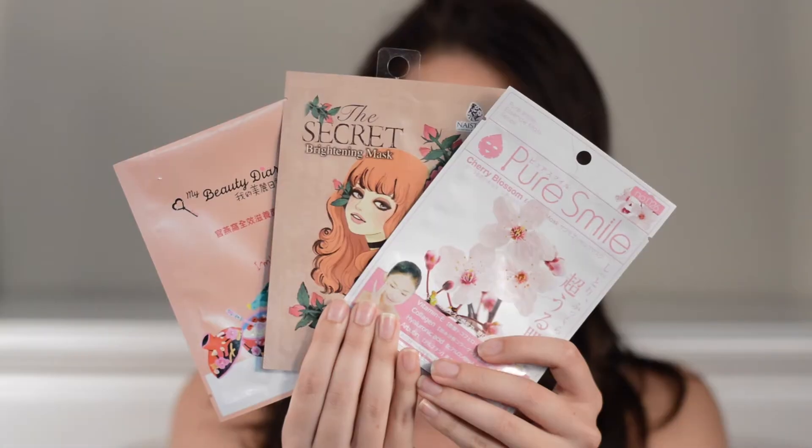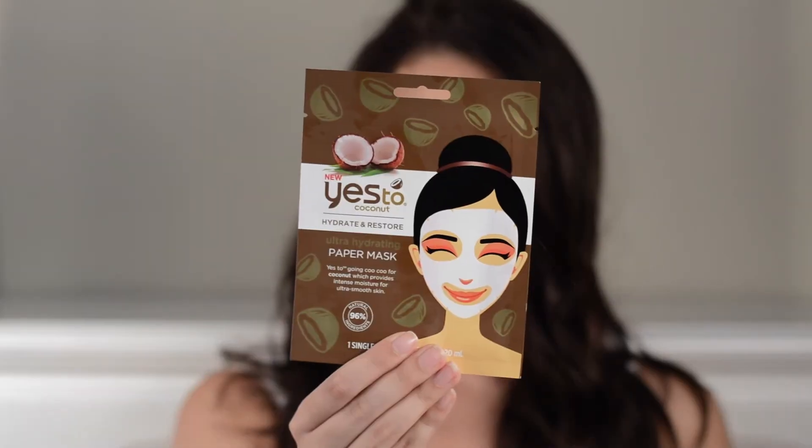Those are all the masks I have today. Just to recap quickly: the hyaluronic acid one was my favorite, three of them were okay but I'll probably not repurchase, and the Yes to Coconut one I will never buy again. Thanks for watching — please give this video a thumbs up if you like this series idea. If not, that's okay too. I'll see you in my next video!